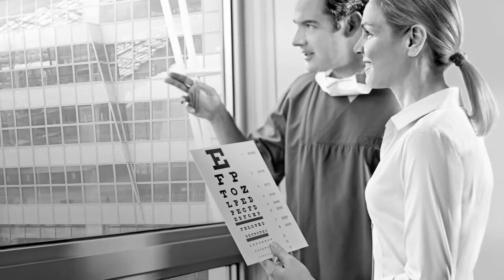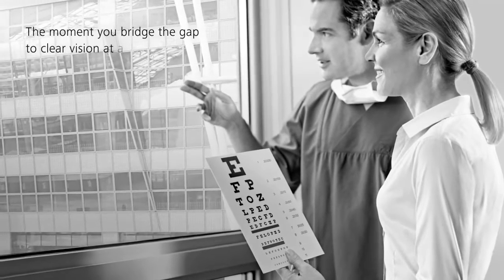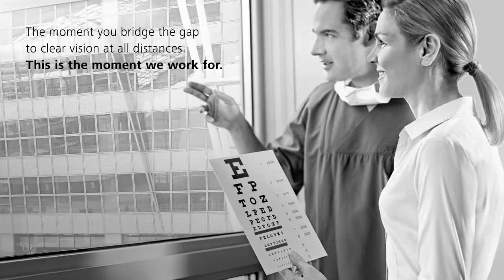PresBeyond Laser Blended Vision. Customised. All distances. Immediate. The moment you bridge the gap to clear vision at all distances — this is the moment we work for. PresBeyond.